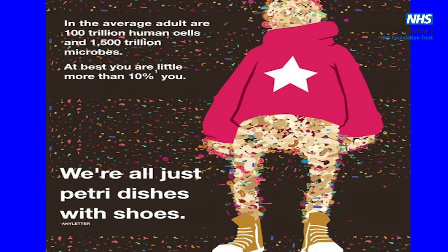An average adult has 100 trillion human cells, but they will have 1,500 trillion bacteria. We're almost made of bacteria. How can that happen? Because in every space, lots of bacteria can live — they are very small. In fact, you are just a lot of bacteria in a nice black dress. That's what you are.